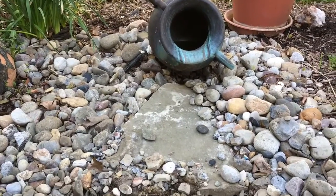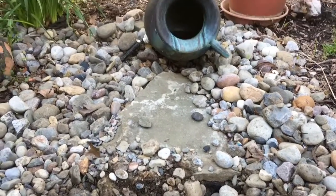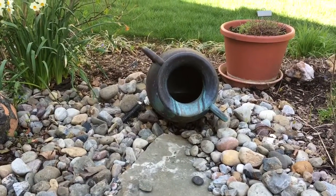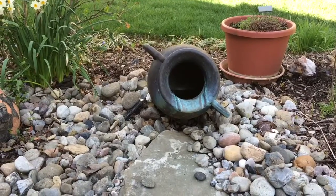So what we're going to do is we're going to remove all this gravel, take out the fabric that shouldn't be there, and then we're going to do some additions of boulder work and some moss, and then put this back together with a little bit of Atlantis flair.